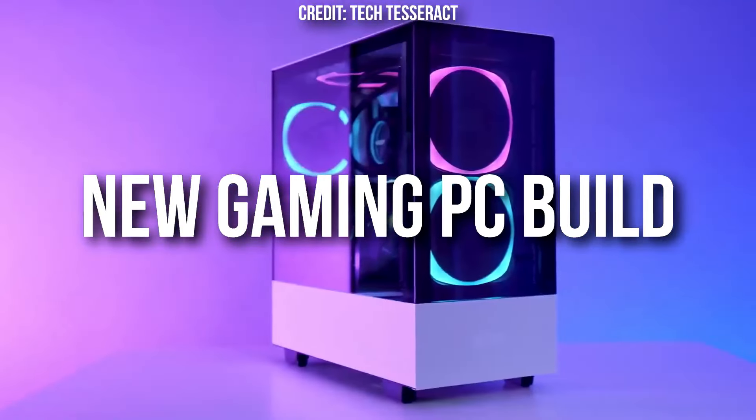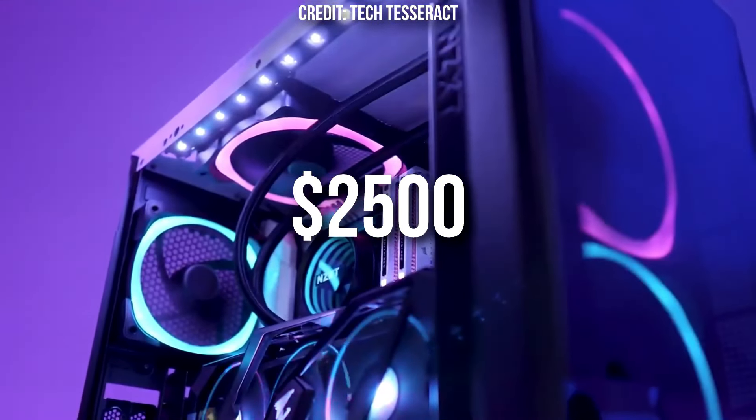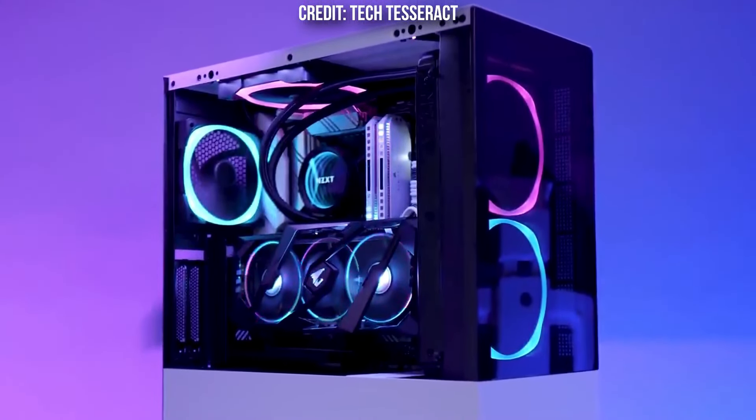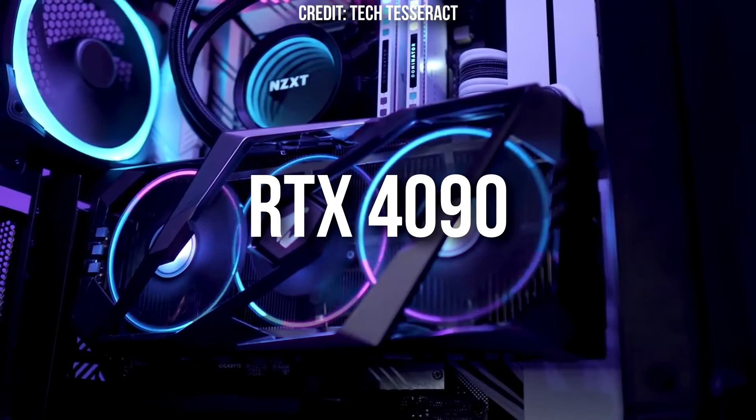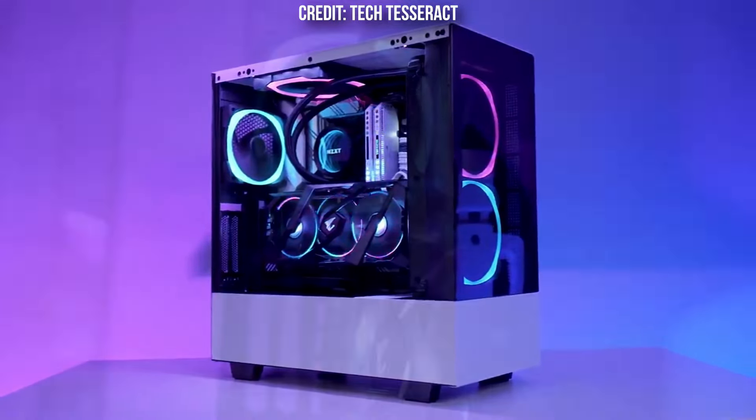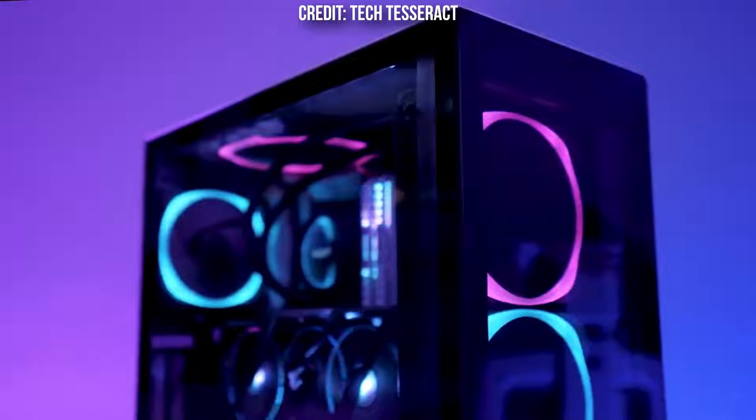If you are looking to buy a new gaming PC build with around $2500 in your budget and you want the best graphics card — the RTX 4090 — then I highly recommend watching this video. I will show you the best RTX 4090 $2500 gaming PC, the level of performance you can expect, and PC alternatives which are going to be upgraded versions of this system. The link to this PC will be down below in the video description.